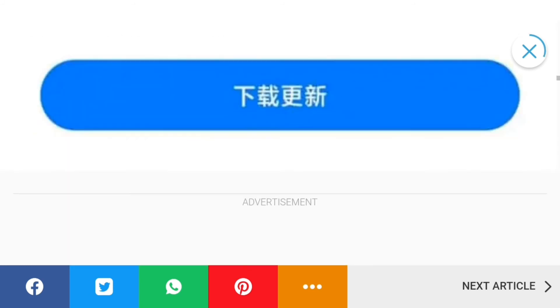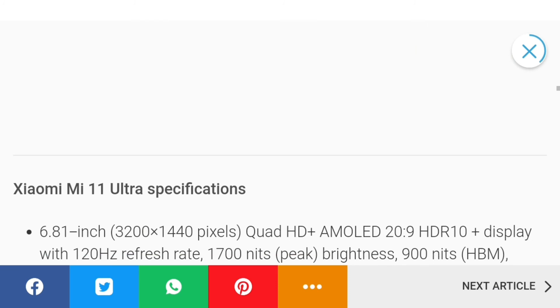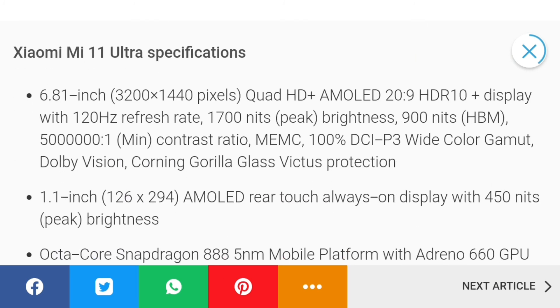So this update is officially available in China, and for India, Pakistan, and other countries, that will come in the rest of the countries soon.